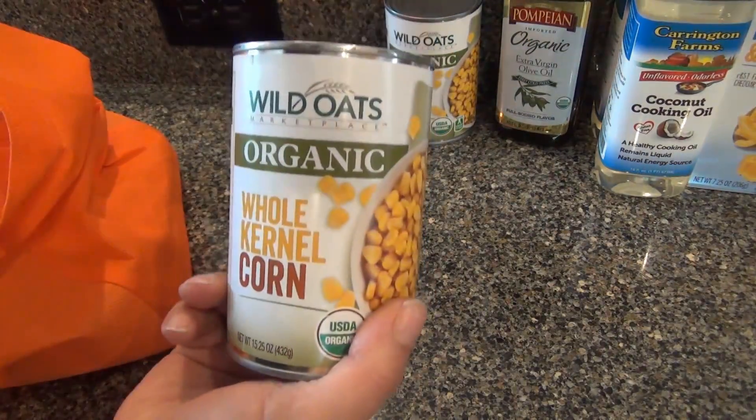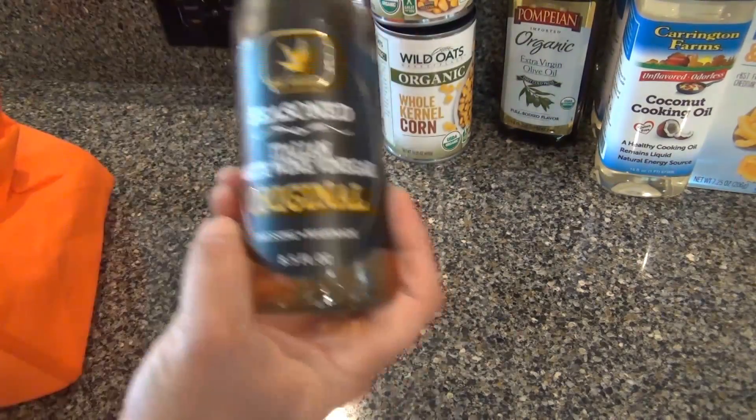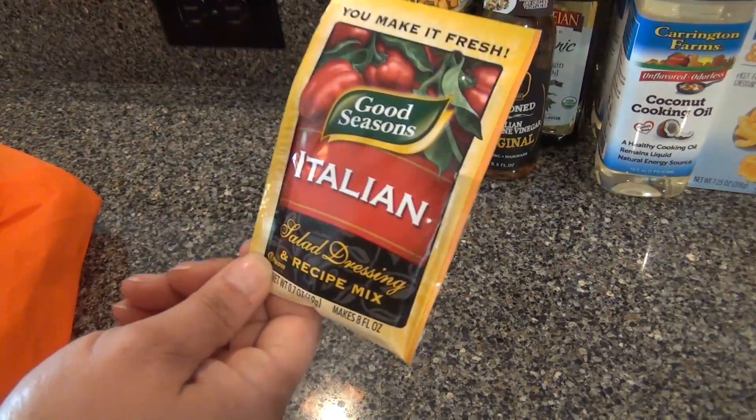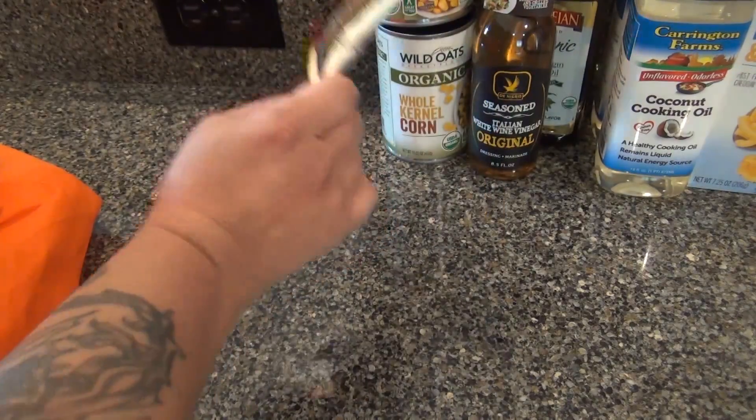I got some Italian white wine vinegar — this is for my potato green bean salad — and one little packet of Italian salad dressing.